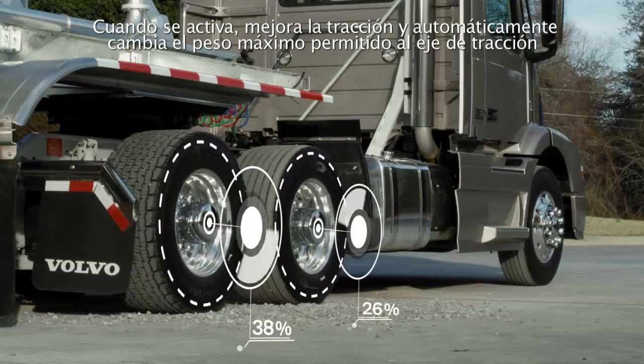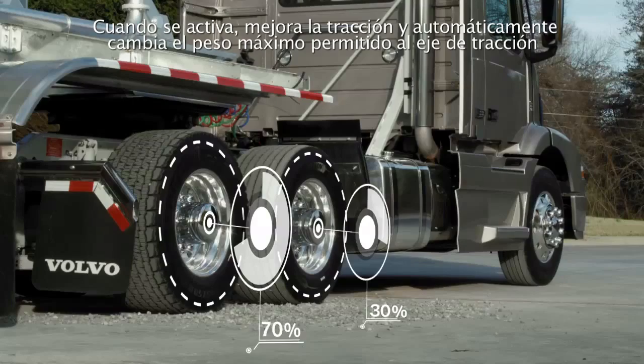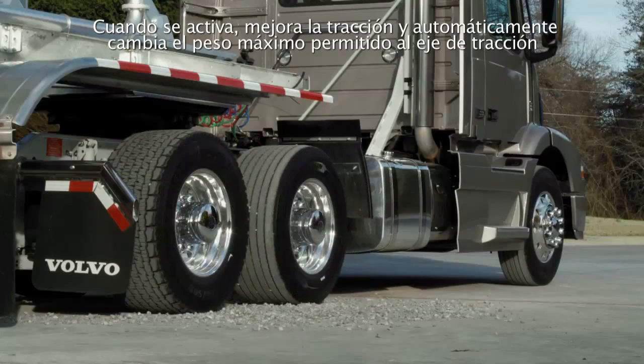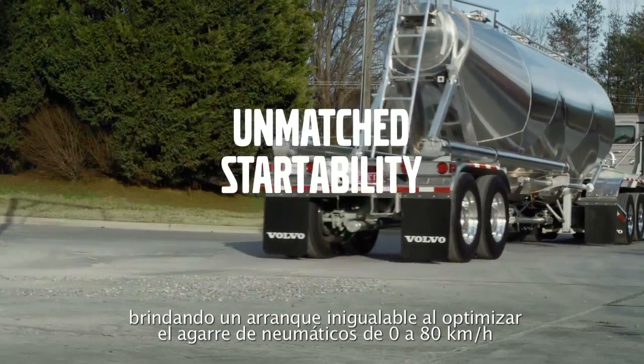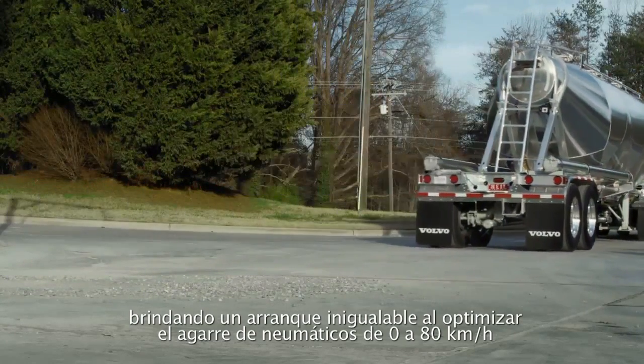When engaged, enhanced traction automatically shifts maximum allowed weight load to the drive axle to provide unmatched startability while optimizing tire grip from 0 to 15 miles per hour.